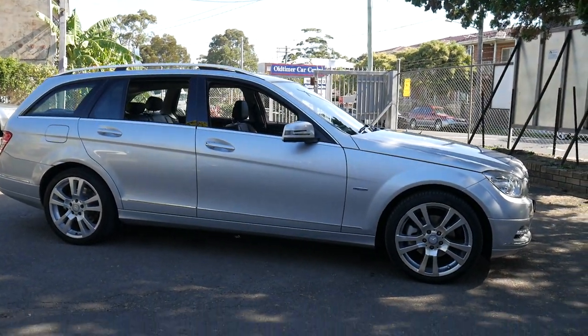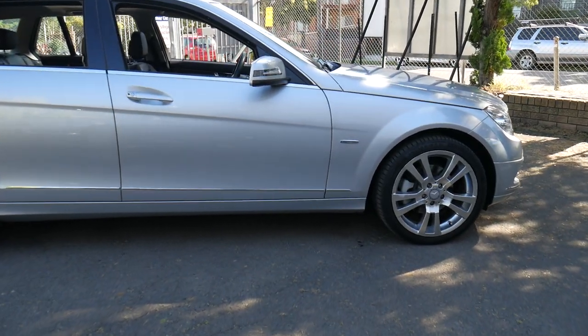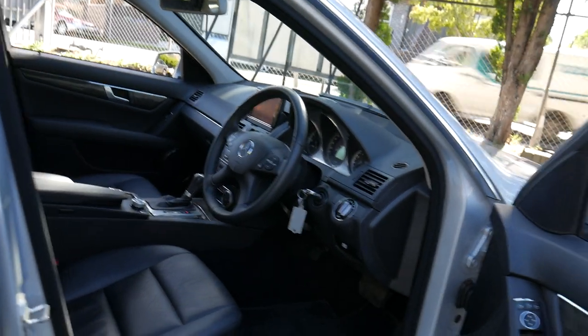Very good afternoon ladies and gentlemen, and today it's my pleasure to talk to you about this beautiful Mercedes-Benz C250 station wagon. It's a 2010 update series, and isn't it absolutely superb that it's not just a C200?